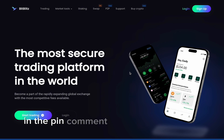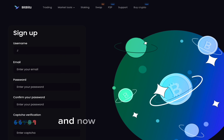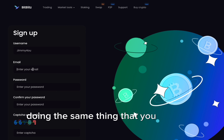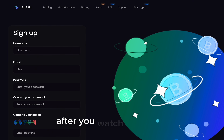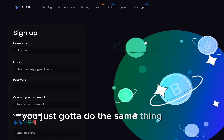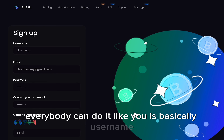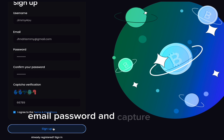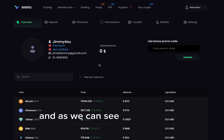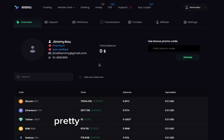All you gotta do is go to the platform via the link and click Sign Up on the right corner. You can see me doing the same thing you'll need to do after you watch this video. It's easy — everybody can do it. It's basically username, email, password, and captcha. Simple as that. And as we can see, the account is successfully created.